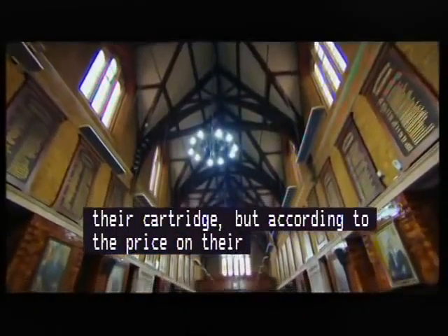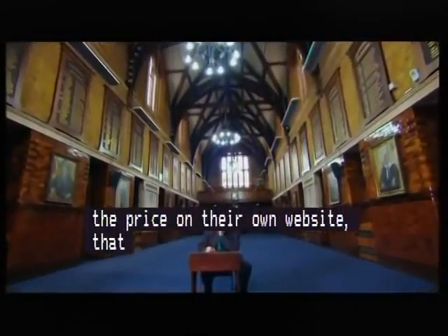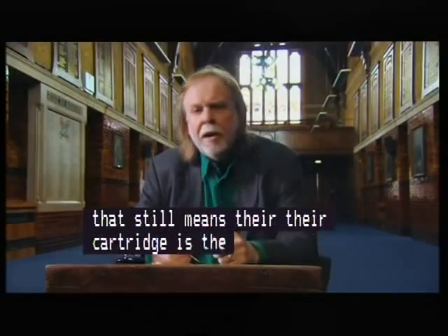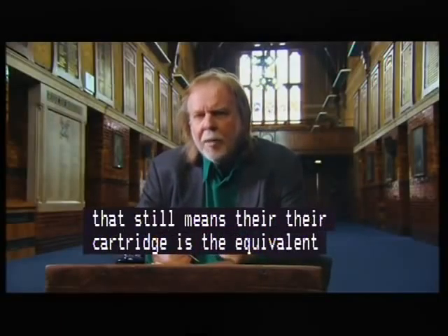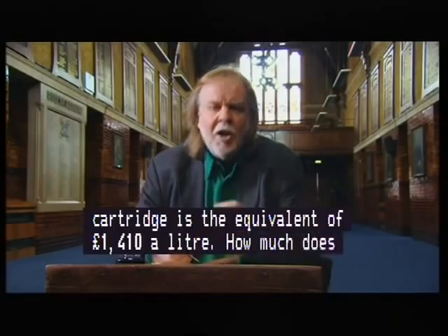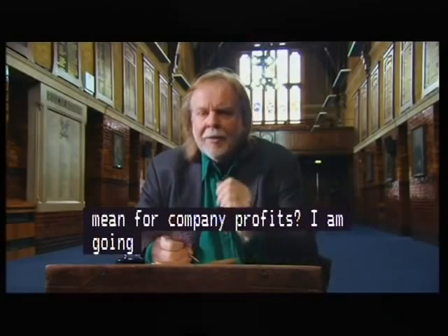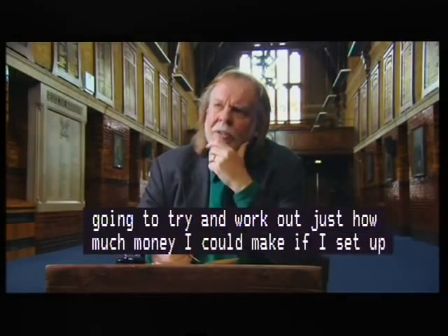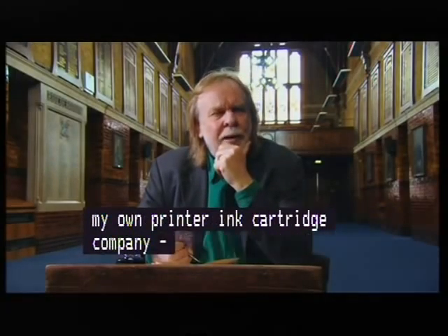So what does all this downsizing mean for company profits? I'm going to try and work out just how much money I could make if I set up my own printer ink cartridge company. If only I knew someone who could tell me how much all the different parts of an ink cartridge cost at a wholesale price.